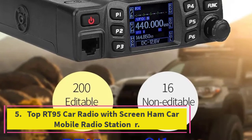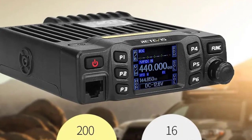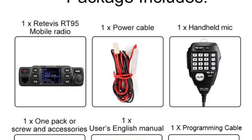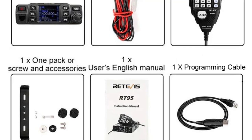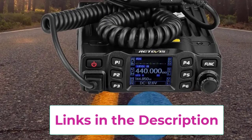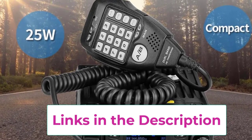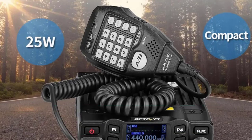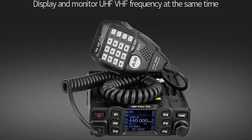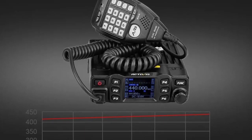Top 5: The RT95 Car Radio is a versatile and powerful mobile radio station designed for reliable communication. With a 25W output, it supports both VHF and UHF frequencies, ensuring clear and strong signals across various channels. The integrated screen provides easy access to settings and information, enhancing user experience. Equipped with CHIRP capabilities for customized programming and flexibility, it is ideal for both amateur radio enthusiasts and professional use, combining robust performance with user-friendly features for any mobile communication needs.